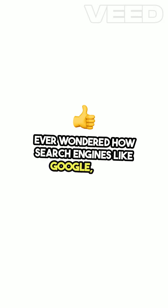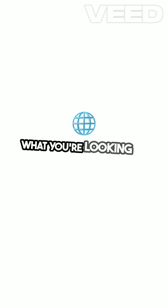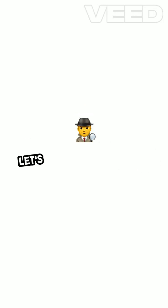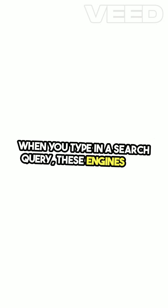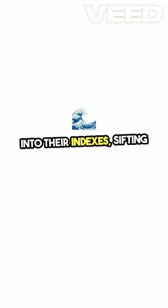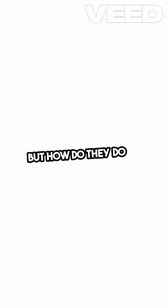Ever wondered how search engines like Google, Bing, and Yahoo work their magic to find exactly what you're looking for on the vast internet? Let's unravel the mystery. When you type in a search query, these engines dive into their indexes, sifting through a sea of web content to present you with the most relevant results. But how do they do it?